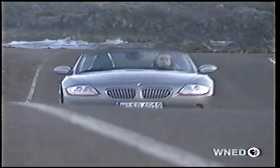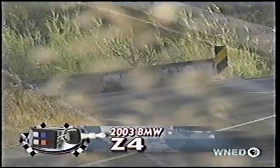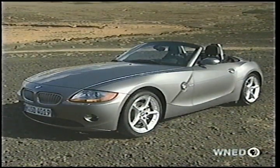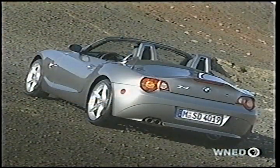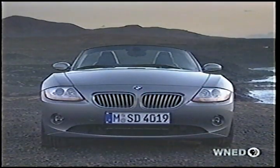BMW is learning that in a big way, first with the debut of the new 7 Series, and now with the Z4 Roadster, which replaces the American-made Z3. The Z4 sheds the Z3's simple yet classic Roadster styling for a swoopy, edgy, almost futuristic look with Z8 cues in the grille and headlights.